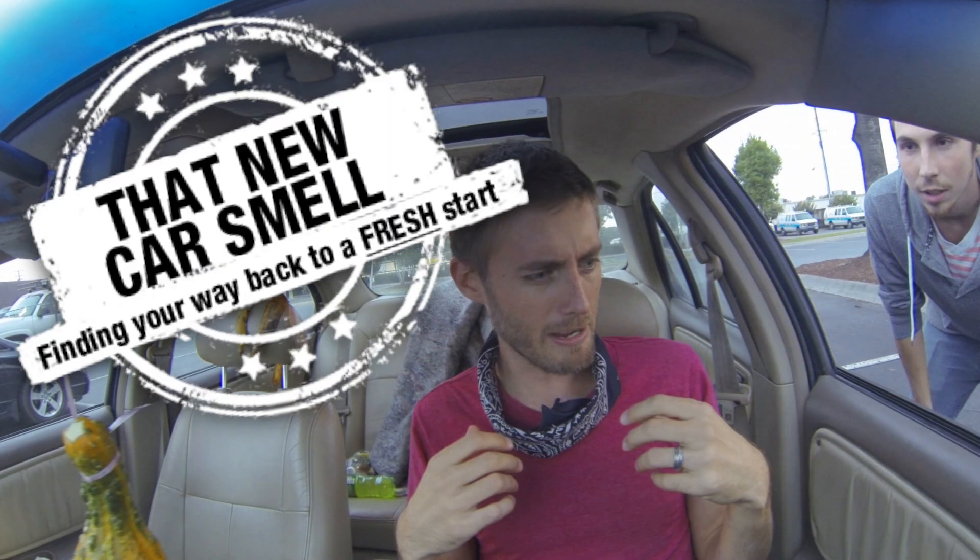Life is a highway, but I want to ride it all night long.